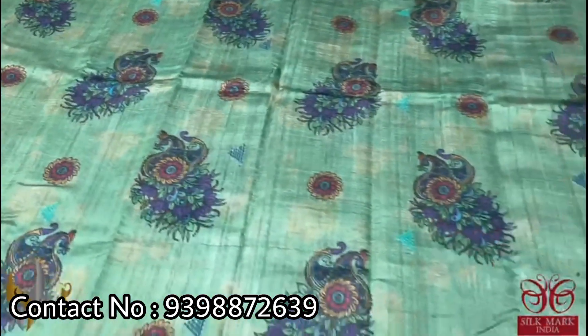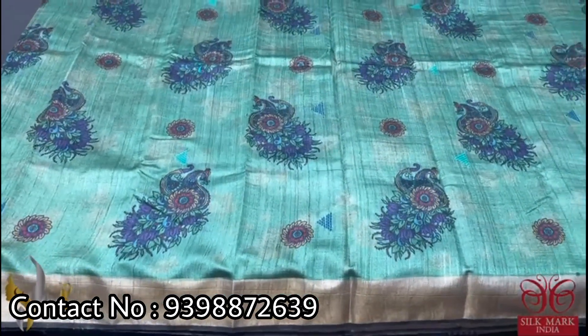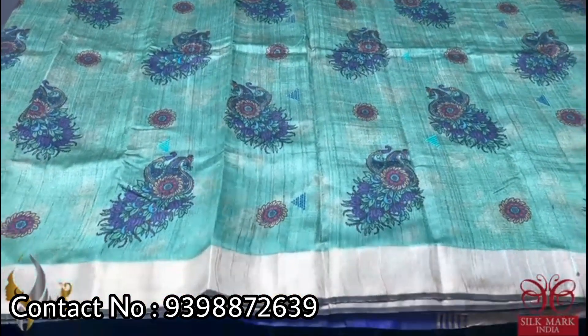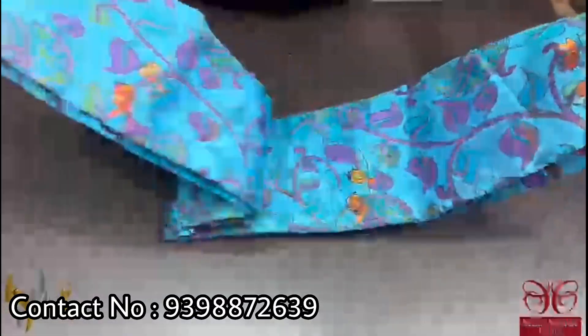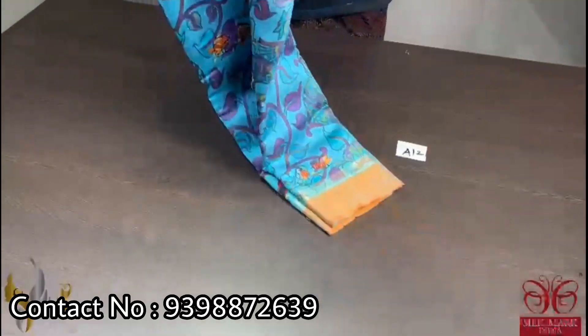The saree also features a mild watermarked floral pattern print, a zari border with a beautiful design, and a different color combination. It comes with an authentic silk mark — a beautiful pure desi tassa saree with fully woven embroidery and fully digital printed design.